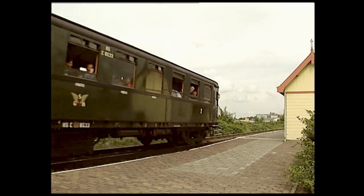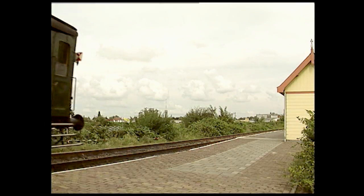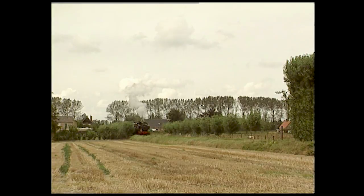Après la guerre, un grand nombre de ces machines ont été recyclées à des emplois civils, tout particulièrement en France, où la SNCF les a immatriculés 030TU, et en Yougoslavie.